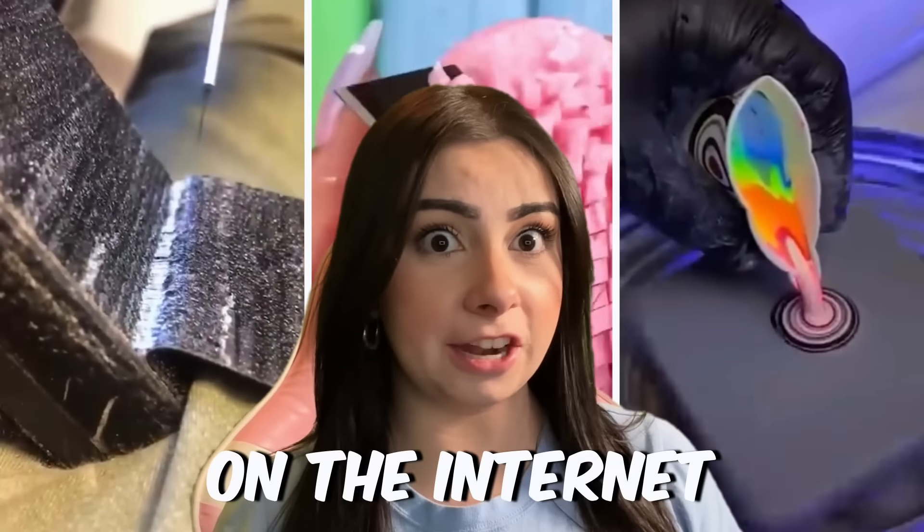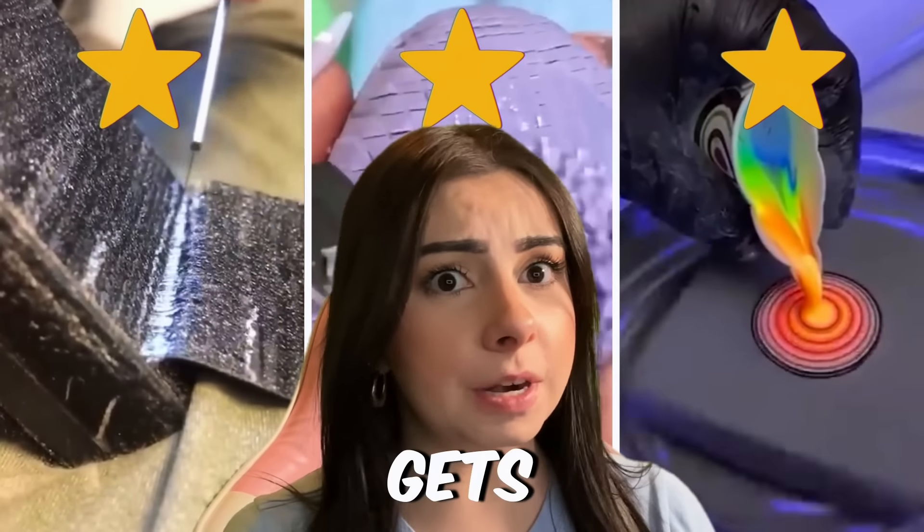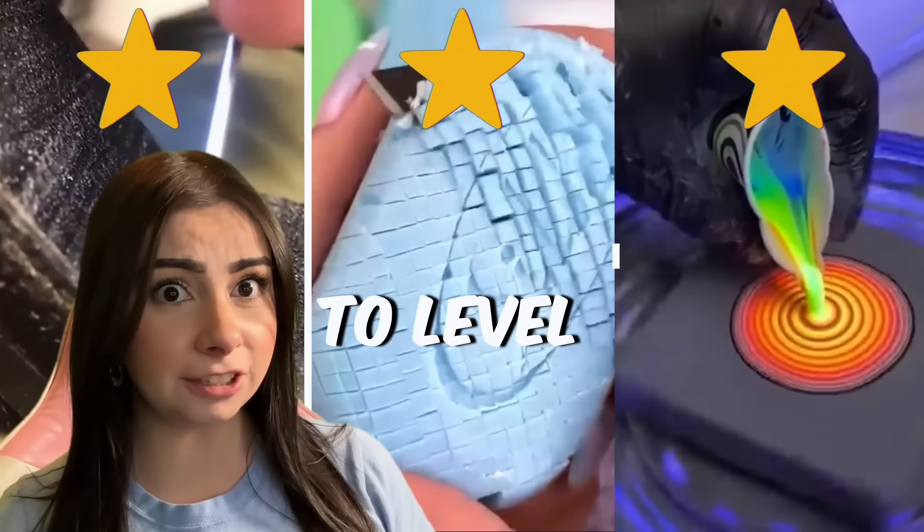These are the most satisfying videos on the internet. There are three levels and each one gets more satisfying than the last. Can you last till level three?